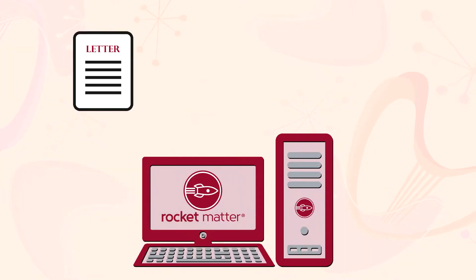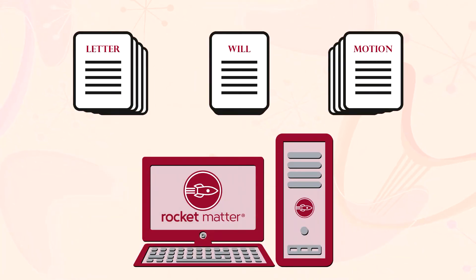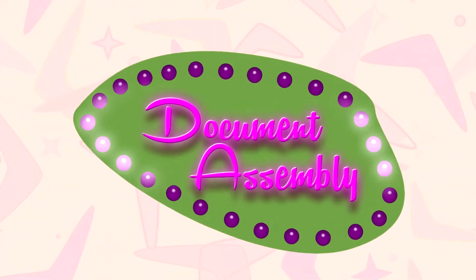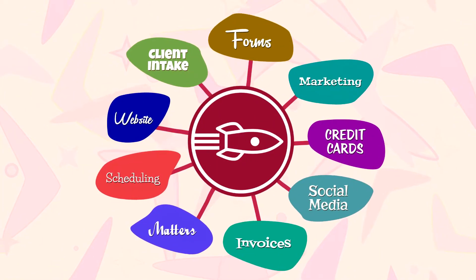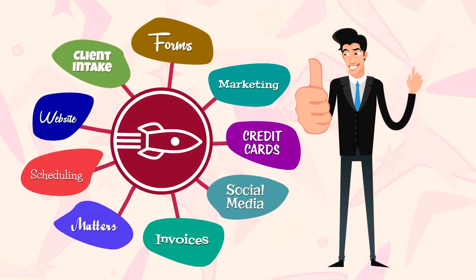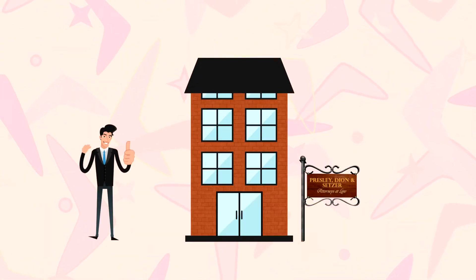Then, with a single click, you can create letters, wills, motions, or any commonly used legal document through Rocket Matter's document assembly. Combined with client portal, invoicing, and payment processing, Rocket Matter Intake provides end-to-end client management — which means now you're really ready to grow.